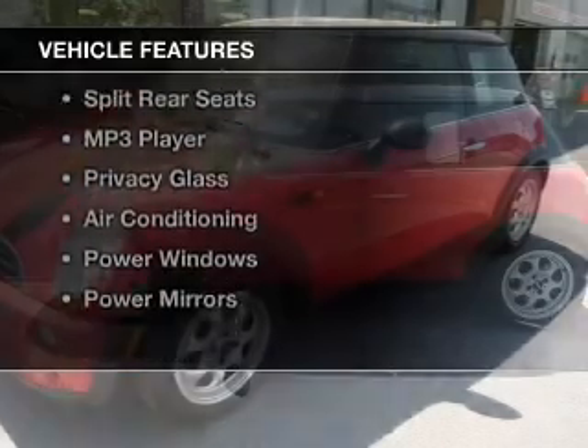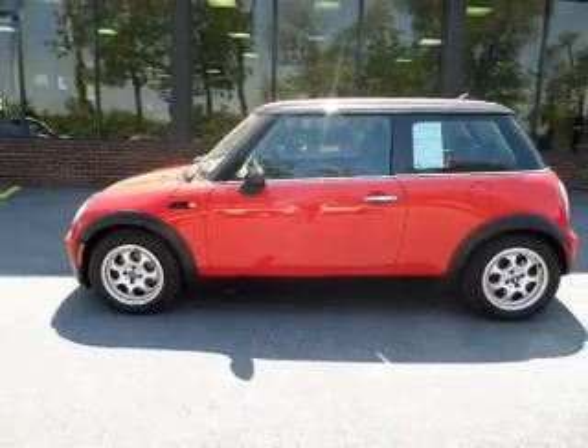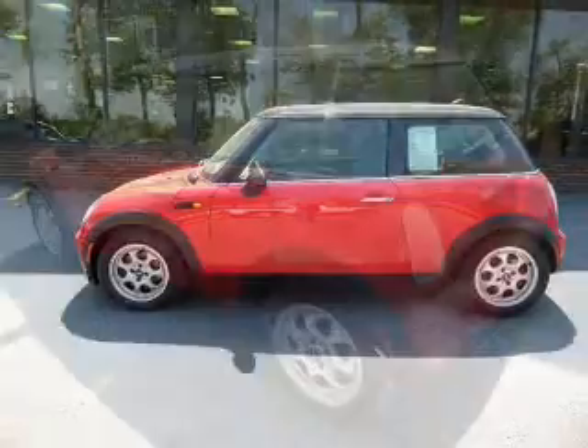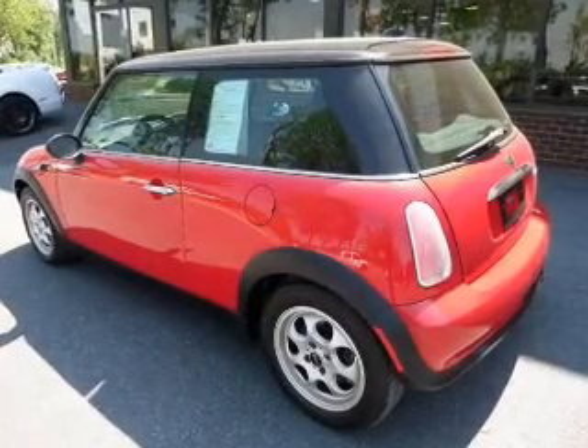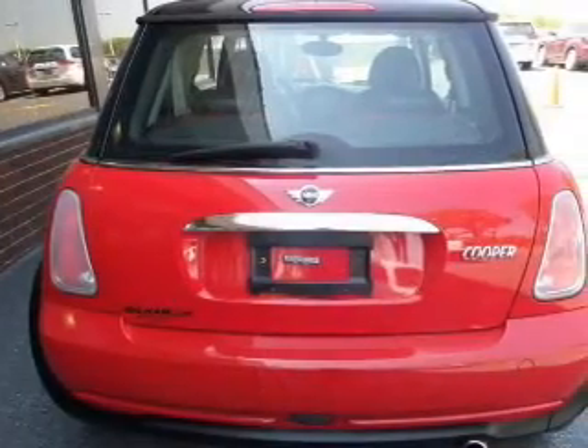The features include a power sunroof, an adjustable tilt steering wheel, power seats, keyless entry, split rear seats, an MP3 player, privacy glass, air conditioning, power windows, and power mirrors.